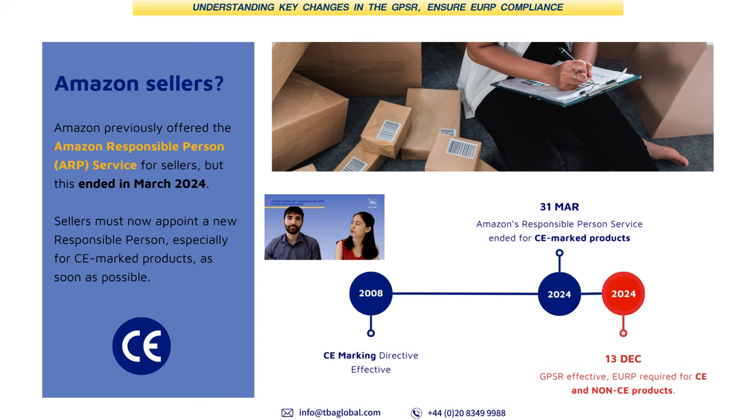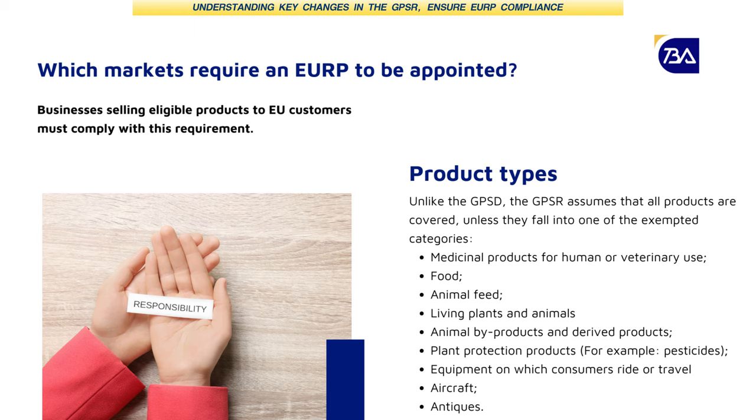What happened to sellers who were using this service? Obviously they will have to appoint a new responsible person. It's important for sellers who are selling CE-marked goods to appoint a responsible person, as the existing GPSC already requires CE-marked products to have one. The enforcement date of GPSR does not actually affect this. Under the GPSR, most non-EU businesses selling goods to customers will actually need to appoint one.